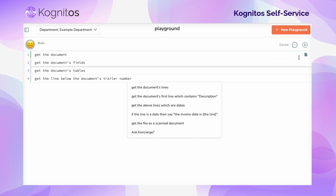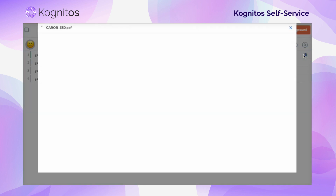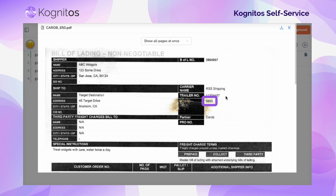You can write steps of the automation just like you would describe it to another person, like using relative location. For example, telling someone we want to get the line below the document's trailer number.